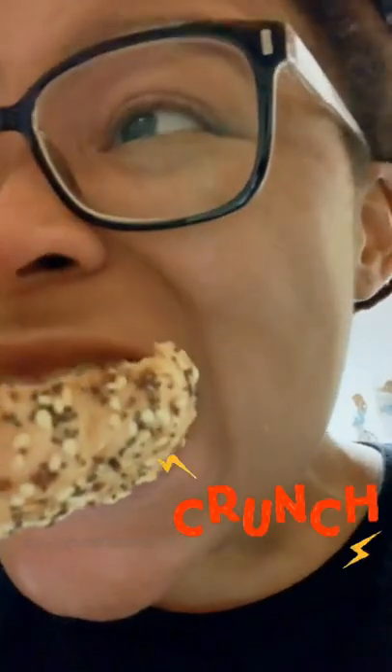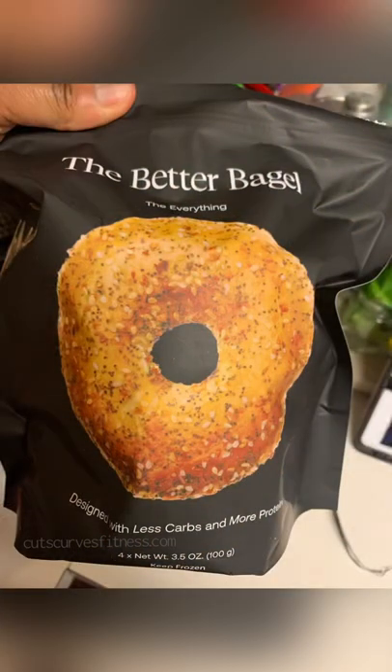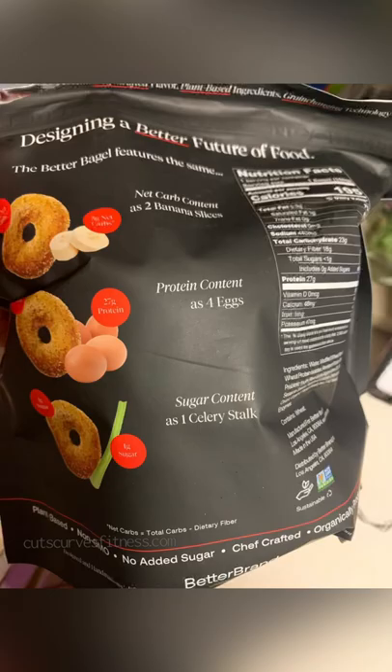I'm always looking for new ways to sneak protein into my diet. I found Better Bagels through the Better Eat Better brand through a Google search. They actually sounded pretty cool.